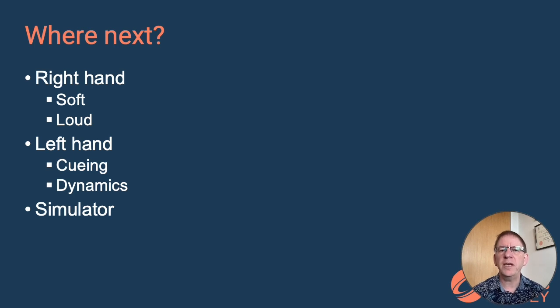So where do we go from here? We'd like to do more with the right hand to get the system to distinguish between small gestures for soft music and big gestures for loud music, with appropriate feedback in the audio. Then we'd love to do something with training the left hand — can we build a virtual reality simulator with a virtual orchestra where the trainee can cue players to come in, and if she doesn't cue them properly, things go wrong with the music? Could we build something even more complex, like a flight simulator for pilots, that allows a conductor to practice without needing a full orchestra of humans in front of them? If we did that — and that's a big project — would it be useful to real conductors, or would we have just built a fun toy?